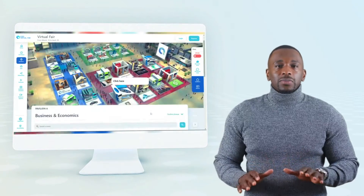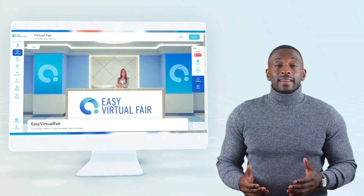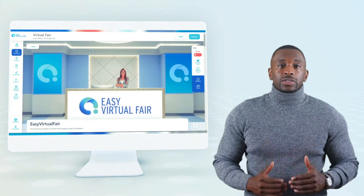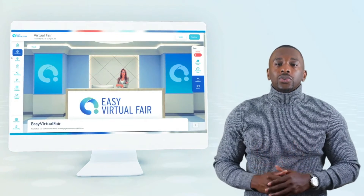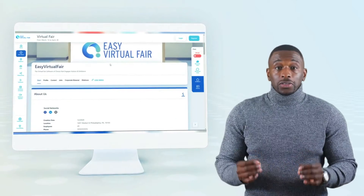All our booths are customizable by the organization or company managing the booth. This is done by using our booth setup wizard, which I will show you shortly. Attendees can interact with the booth just by scrolling down.